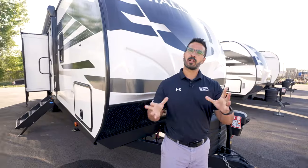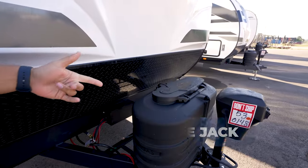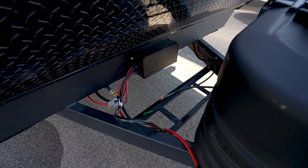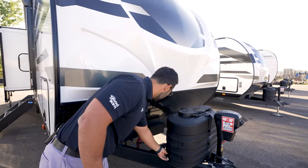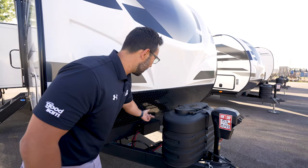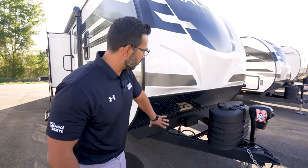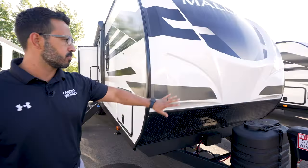Let's take a look at some outside features. Starting up front: power tongue jack, two 20-pound propane tanks with cover, rails for the battery, and the 12-volt distribution box nicknamed the Volt. That simplifies the entire solar process — all your wires come into here and you just have two cables coming out to hook up to your battery, plus there's a battery disconnect. You'll also see diamond plating on the front and a three-quarter front cap to help protect that front end.